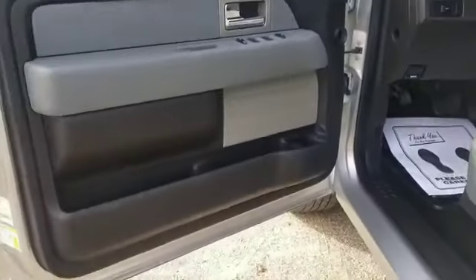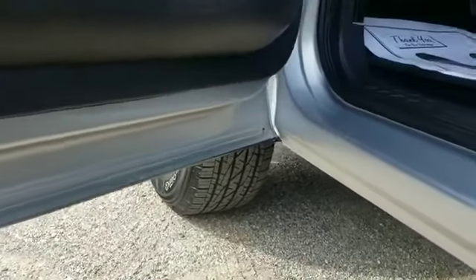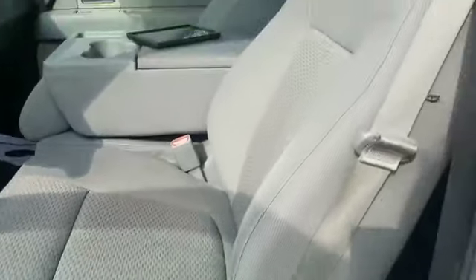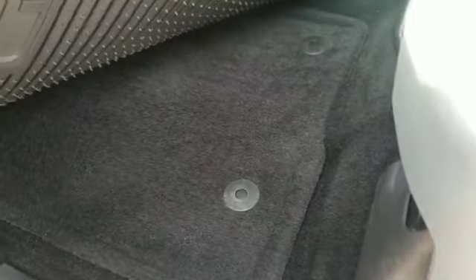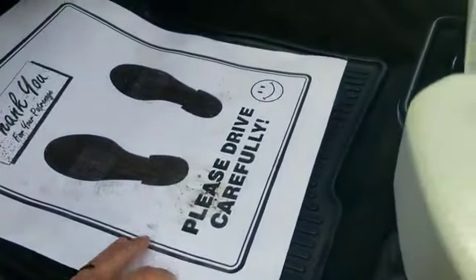The truck is absolutely flawless. The interior is absolutely mint. All the doors are in great shape. It's got a really nice clean cloth interior. Look at that carpet — the carpet is brand new. It's got the original floor mats plus the rubber floor mats.